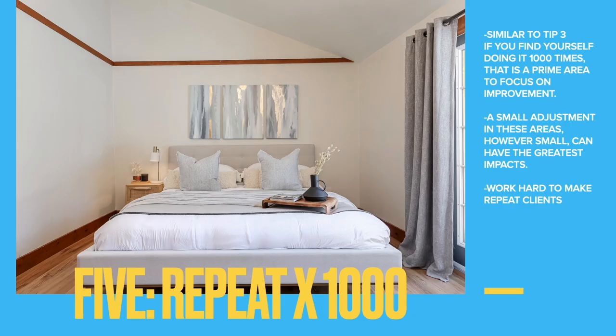Similar to tip three about batch editing and systems: anything you find yourself doing a thousand times is a perfect area to focus your improvements on. A small adjustment in a repeated action is a thousand times more potent because you perform it a thousand times.